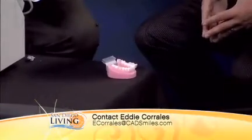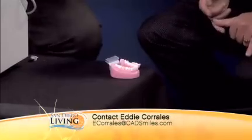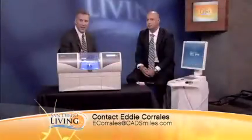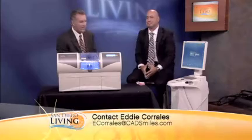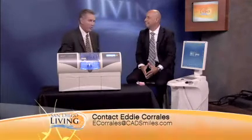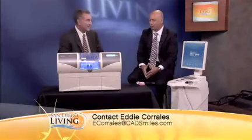Thank you so much, Eddie. CadSmiles.com — C-A-D-Smiles, S-M-I-L-E-S dot com — if people want to get in touch with you. My father, the retired dentist, I'm sure is looking at this right now going, 'If I had had that.' This is changing dentistry by storm.